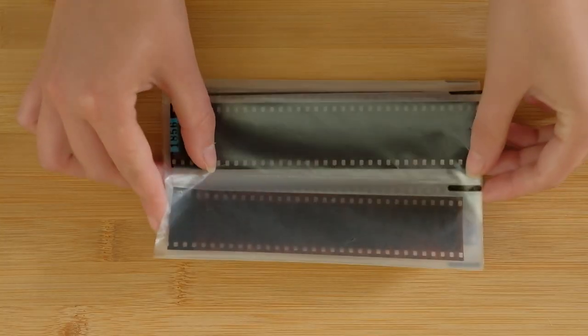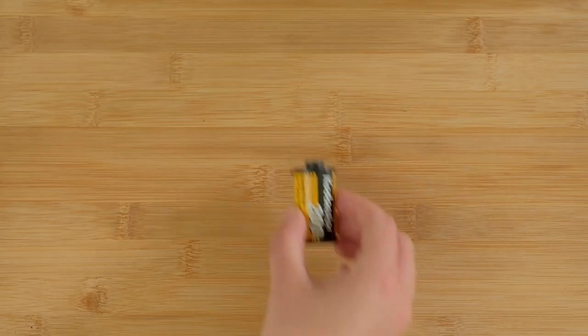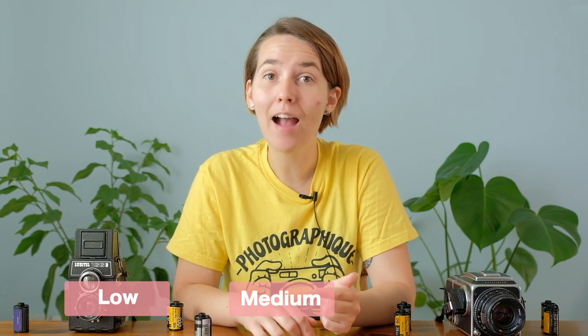Although sometimes you can order what is called an index of your roll of film, not many places offer it for free — you might need to pay a little bit extra. Normally they will cut your negatives in four or six frames per strip, but if it's easier for you to get your film uncut, make sure to mention it on your order. Then we have the developing and scan option, where you get your film processed and along with your negatives you receive digital files of your photographs. Depending on the lab, you can choose the quality of your images: low res, medium res, or high res.